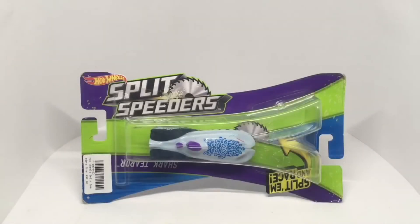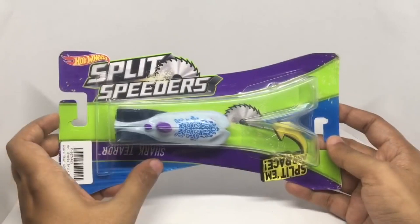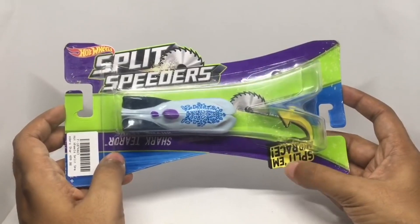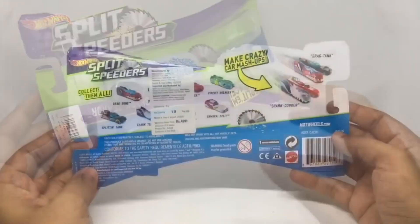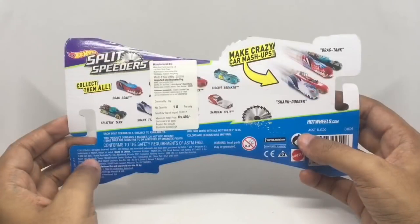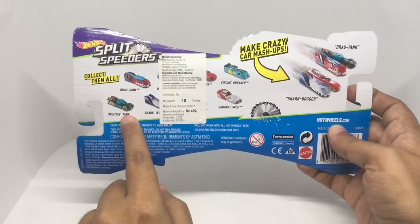Let's take a look at these Hot Wheels Split Speeders — this is the Shark Terror. It costs around 499 rupees or around nine dollars and is manufactured in Hong Kong. You can see some of the other models available.